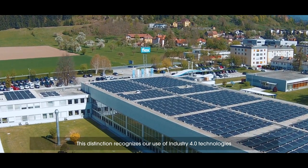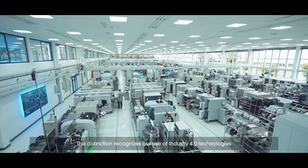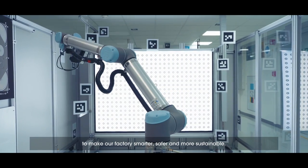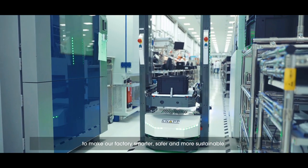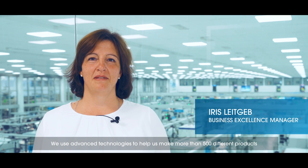In September 2021, the World Economic Forum welcomed our site to its global lighthouse network of advanced manufacturers. This distinction recognizes our use of Industry 4.0 technologies to make our factories smarter, safer and more sustainable. We use advanced technologies to help us make more than 500 different products for our medical, automotive and industrial customers.